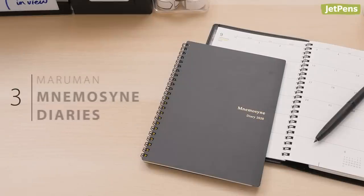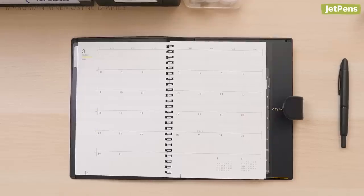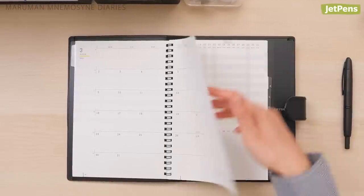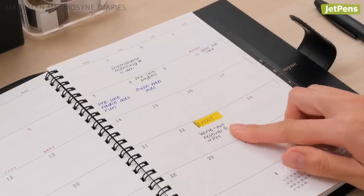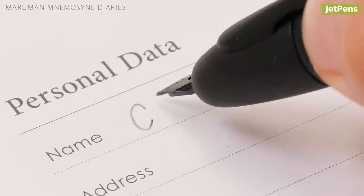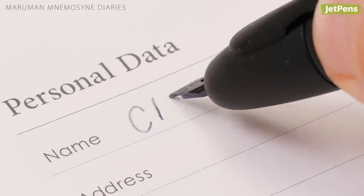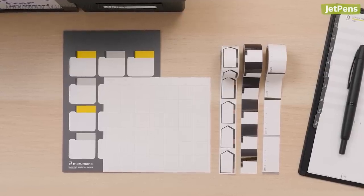Maruman finally has a monthly planner in their Mnemosyne lineup. The Mnemosyne diary gives each month a calendar and a Gantt chart, which lets you manage your time and keep track of projects in one notebook. It uses the same fountain pen-friendly paper found in other Mnemosyne notebooks. You can even get a variety of matching accessories.